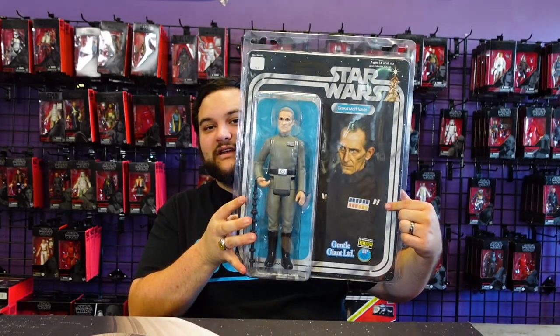Here he is — he looks really awesome. But before I get into all that, this was not sent to us by Gentle Giant. This was sent to us by our good friends over at Entertainment Earth. This is an Entertainment Earth exclusive in partnership with Gentle Giant — two of some of my favorite people. Entertainment Earth and Gentle Giant.